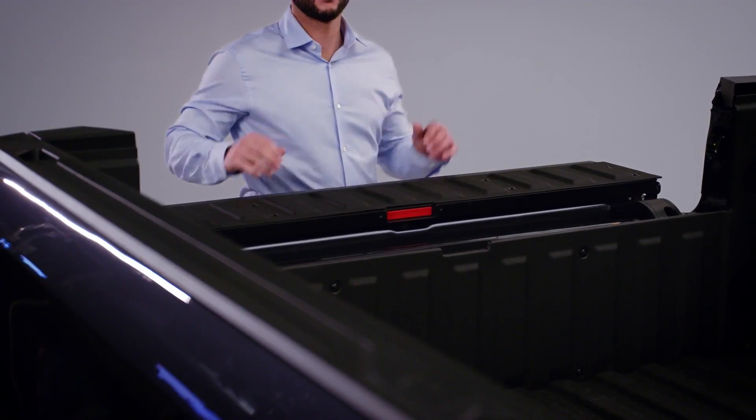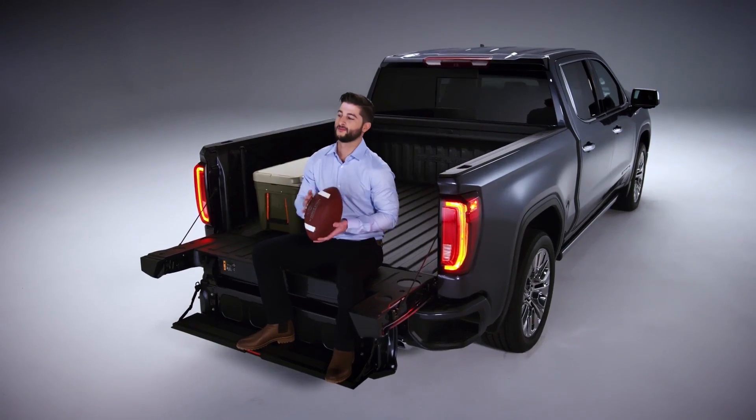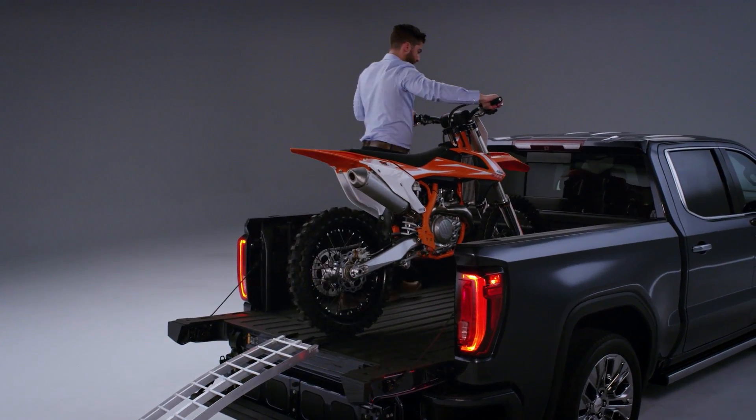Drop the load stop and you're set for a perfect work surface. The GMC MultiPro tailgate — ready to help you work, play, and live like a pro.